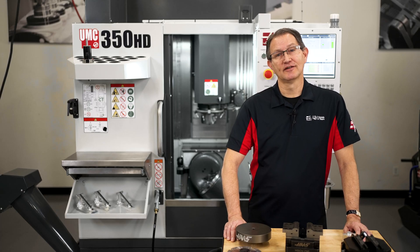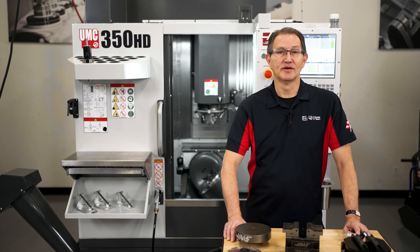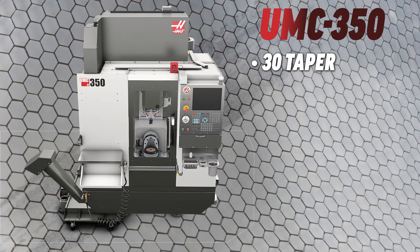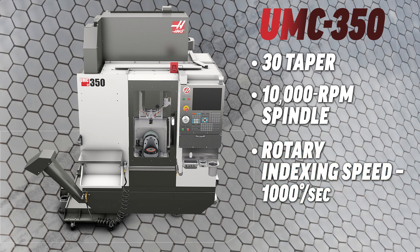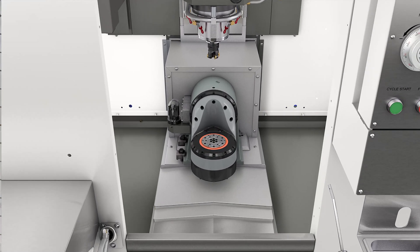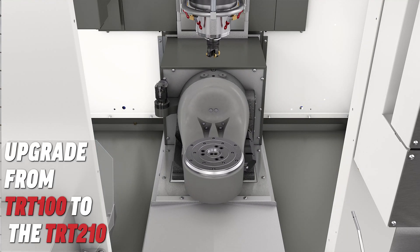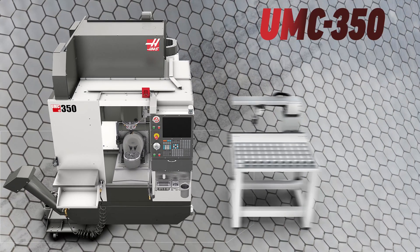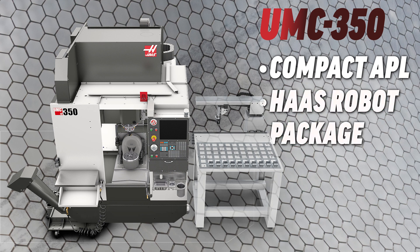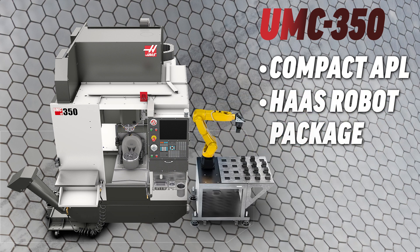But what if you're just looking for a standalone machine? We make the UMC 350 in two different configurations. The standard version is a 30 taper, 10,000 RPM spindle with a super compact high-speed rotary capable of indexing at speeds of up to 1,000 degrees a second. For larger parts or automated operation, you can upgrade the standard model with the larger tilting rotary table, which can also be combined with either the compact APL or a six-axis Haas robot package — pre-engineered and already integrated to the Haas machine, so there's no need for a third-party integrator.